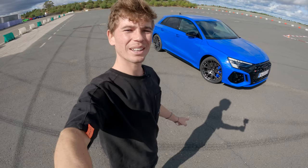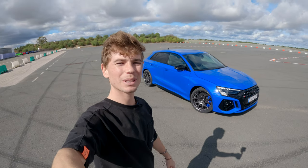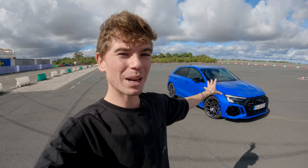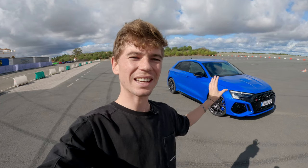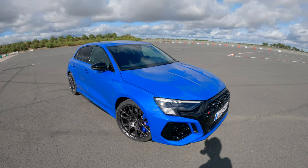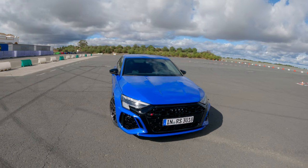Hello! Today we're testing the Audi RS3 Performance Edition, limited to 300 units combining both Sportback and Sedan. This is a really cool new special edition of the RS3, so a lot of options come standard on this compared to the normal RS3.